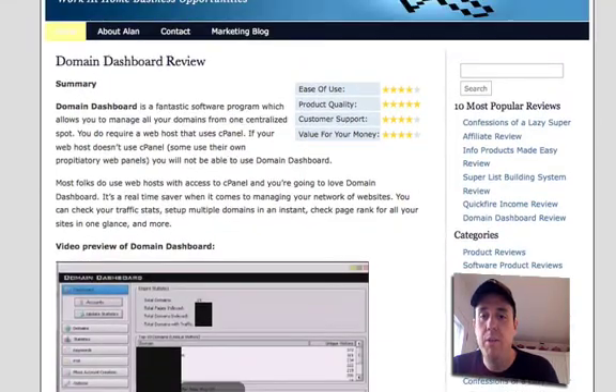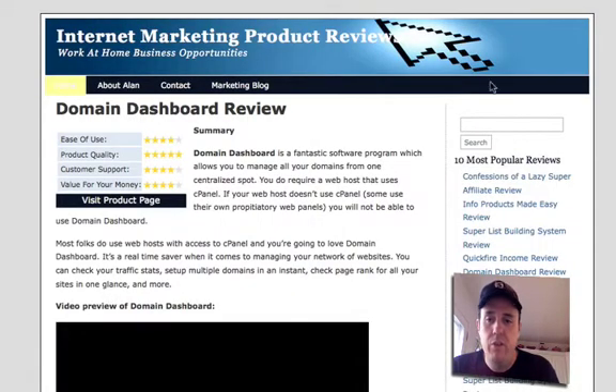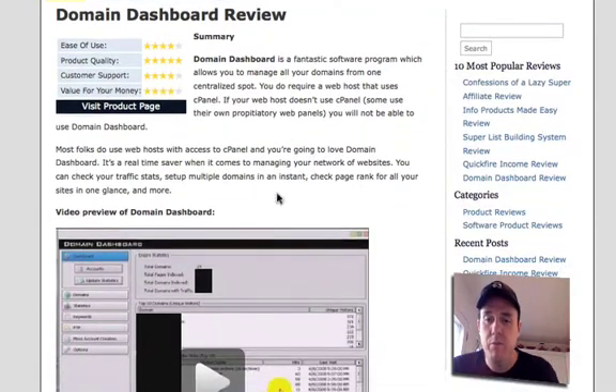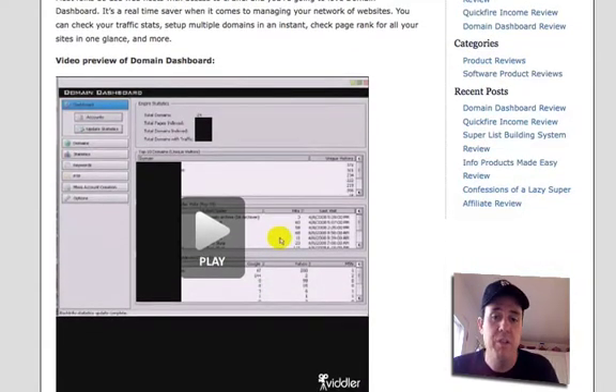Let me quickly show you — here is one of my latest reviews. As you can see, it's got the star rating on there. The affiliate link is automatically added via the plugin, which is great so I don't have to do anything manually. I just plug it in, put the affiliate link in the plugin, and boom, it works. And writing a review is just like writing a regular post — you just write your review. I add videos to all my reviews and you can add a video very easily. It works just like any other WordPress theme.